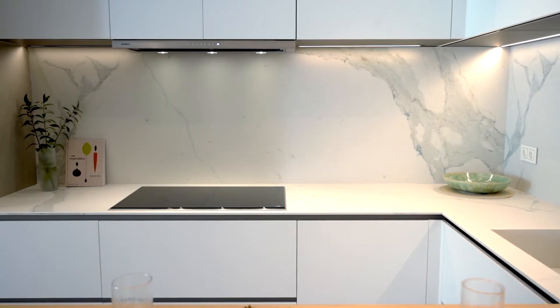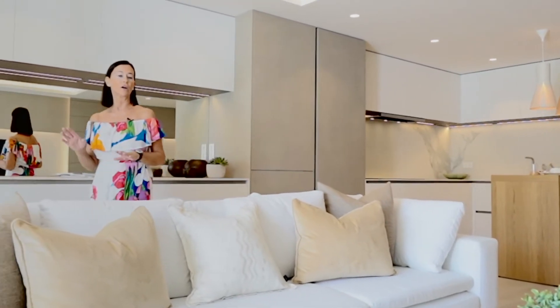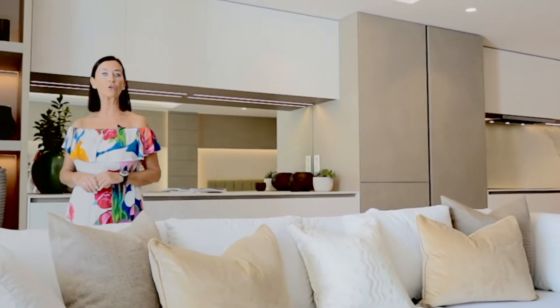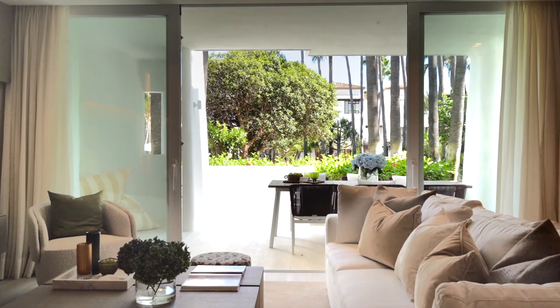I love the attention to detail in this property. You have LED lights in the bedrooms and the lounge, hot and cold air conditioning, underfloor heating throughout, and porcelain tiles that go right through to the terrace.